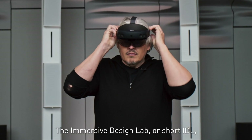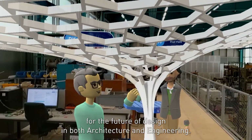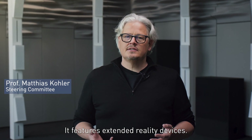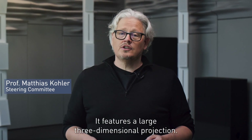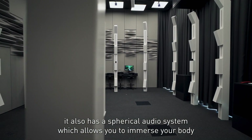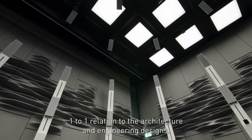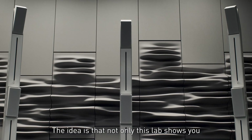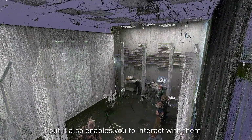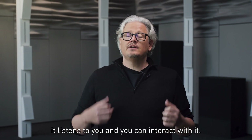The Immersive Design Lab, or short IDL, is an interdisciplinary laboratory at ETH Zürich for the future of design in both architecture and engineering. It features extended reality devices, a large three-dimensional projection, and a spherical audio system, which allows you to immerse your body in a one-to-one relation to architectural and engineering designs. The lab also has cameras and microphones — it listens to you and you can interact with it.